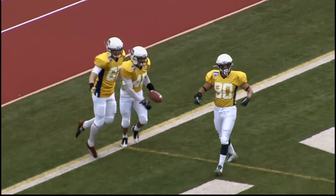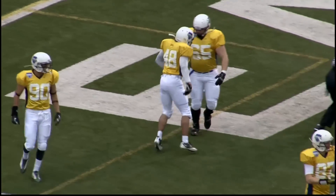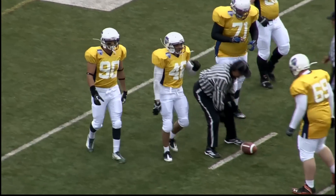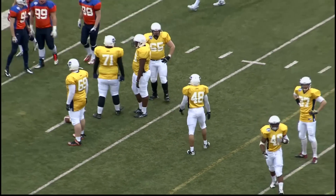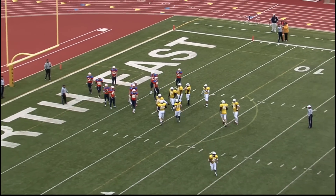Seconds into the game. That was a well-designed play — a good throw and a good catch out in the flat. The British Columbia defense didn't really have many opportunities to make a play on that ball.